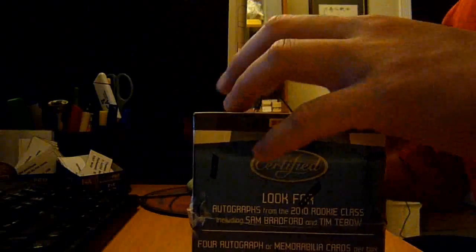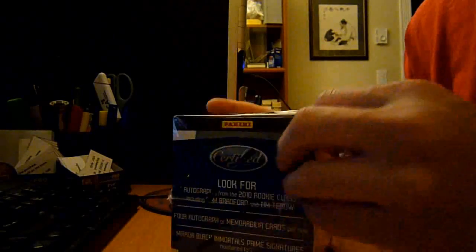Let me break into this. I've had this box for over two weeks now — I've been marinating, so hopefully the marination works. Got this at the card show. Let's pull some mojo, shall we?